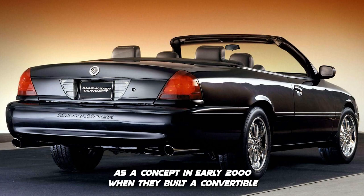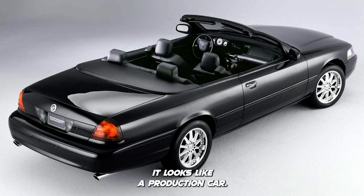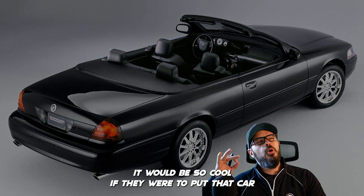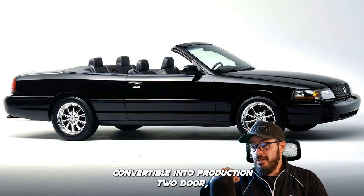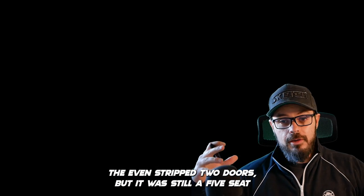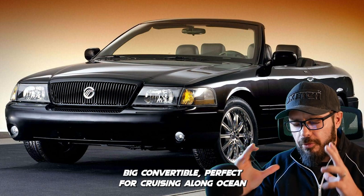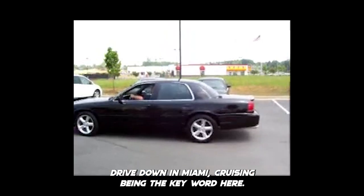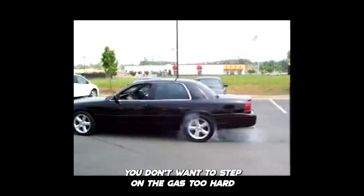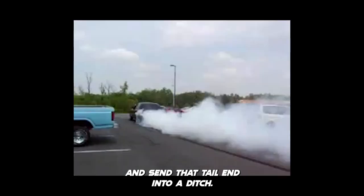The Marauder started its life as a concept in early 2000 when they built a convertible version of the car, and it looks like a production car rather than a concept. It would be so cool if they had put that two-door convertible into production — it was still a five-seat big convertible, perfect for cruising along Ocean Drive down in Miami. Cruising being the key word — you don't want to step on the gas too hard and send that tail end into a ditch.